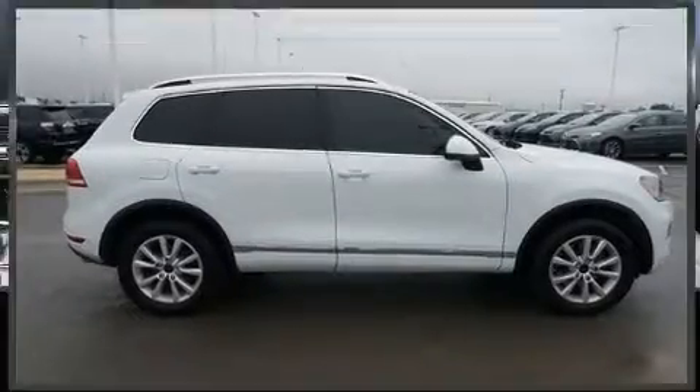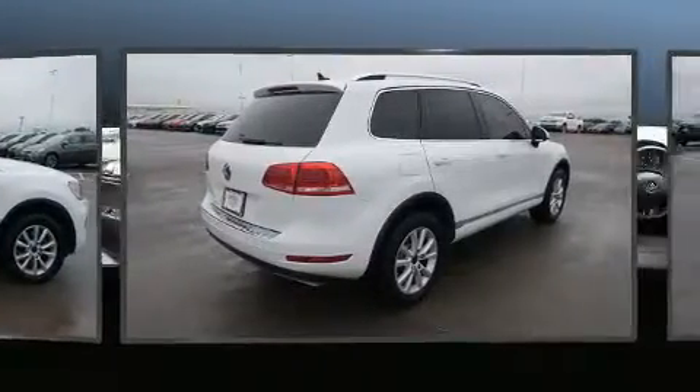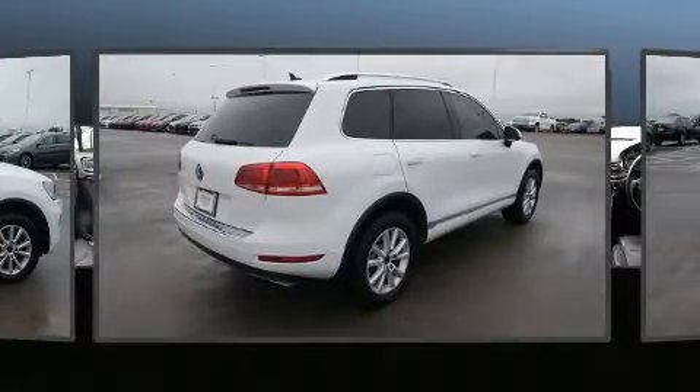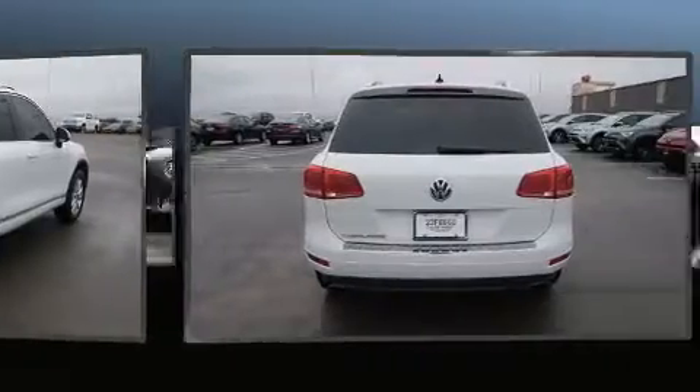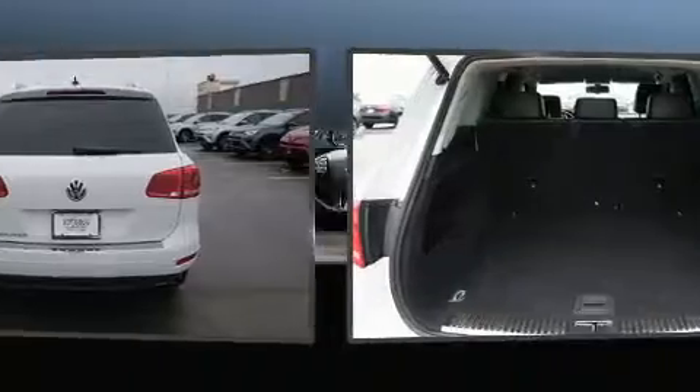You're going to love the 2013 Volkswagen Touareg. Under the hood you'll find a six-cylinder engine with more than 270 horsepower, and for added security, dynamic stability control supplements the drivetrain.